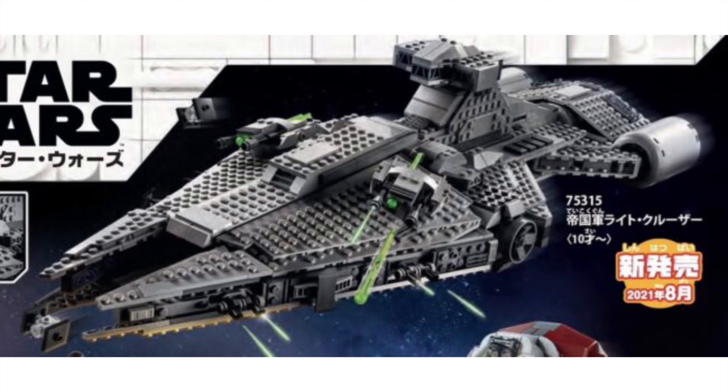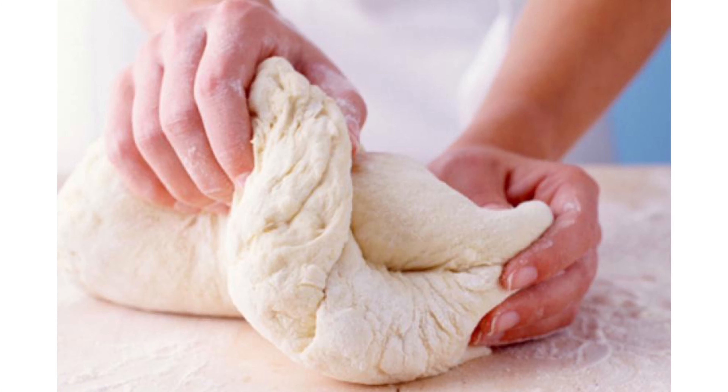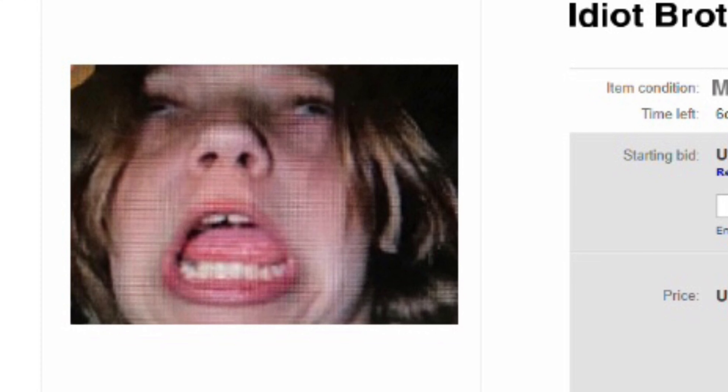Last set today: Moff Gideon's Cruiser for 160 dollars. Not gonna lie, that's kind of a steep price considering it's only got 1,300 pieces. As mentioned, I don't really have that kind of money lying around — let me check my eBay listing. Damn, he still hasn't sold yet.